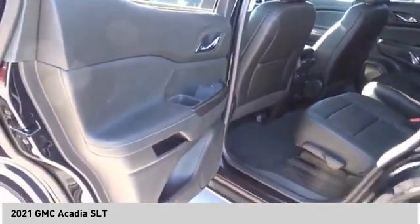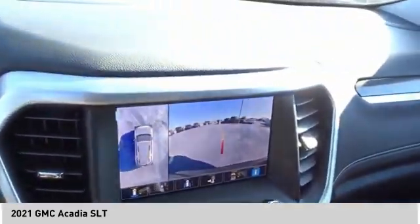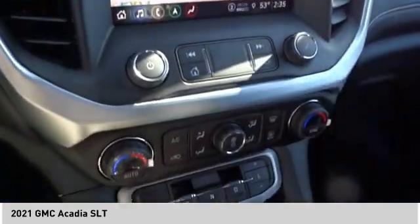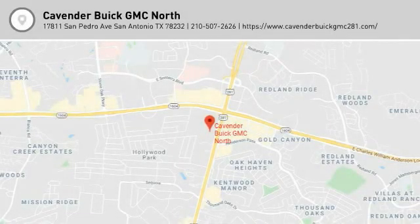Take this vehicle for a spin and see why so many shoppers are now proud owners. And we'll see you in the next video.